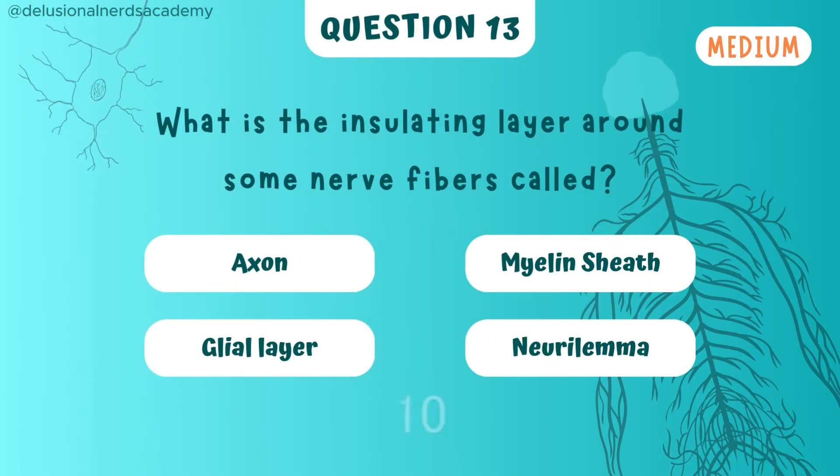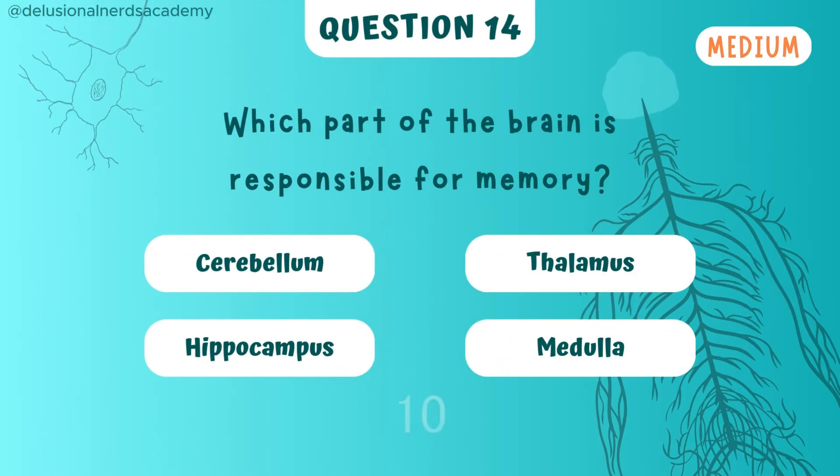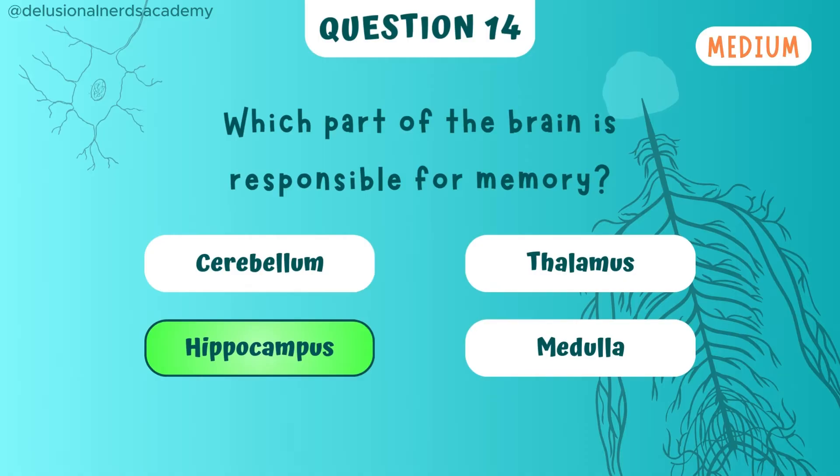What is the insulating layer around some nerve fibers called? It's called the myelin sheath. Which part of the brain is responsible for memory? Hippocampus is the answer.